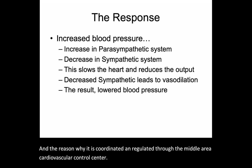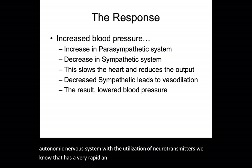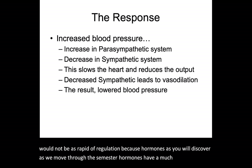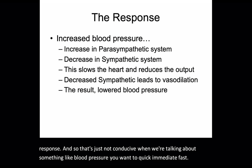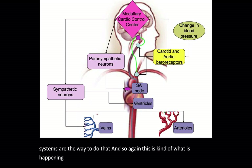The reason blood pressure is regulated through the autonomic nervous system in conjunction with the MCCC — rather than the endocrine system — is speed. The ANS uses neurotransmitters, which produce a very rapid and localized response. Hormones through the endocrine system have a much slower response time, are more widespread, and have less specificity. When regulating something like blood pressure you want a quick, immediate response, and both the parasympathetic and sympathetic nervous systems provide exactly that.